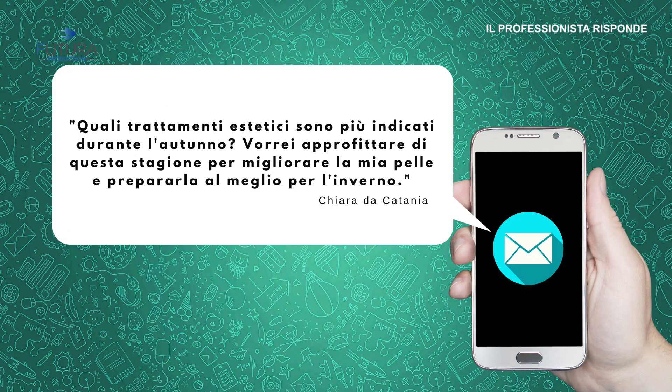È inutile aver paura della chirurgia estetica perché, se trattata da mani esperte, i rischi sono quasi pari a zero. Passiamo alla prossima domanda, che arriva da Chiara da Catania: quali trattamenti estetici sono più indicati durante l'autunno? Vorrei approfittare di questa stagione per migliorare la mia pelle e prepararla al meglio per l'inverno. Siamo abituate a preparare la pelle per la tintarella, ma anche per l'inverno dobbiamo correre ai ripari.